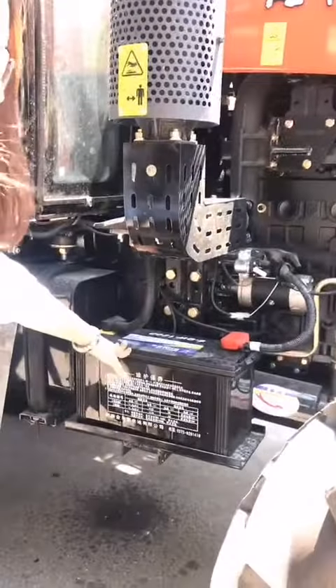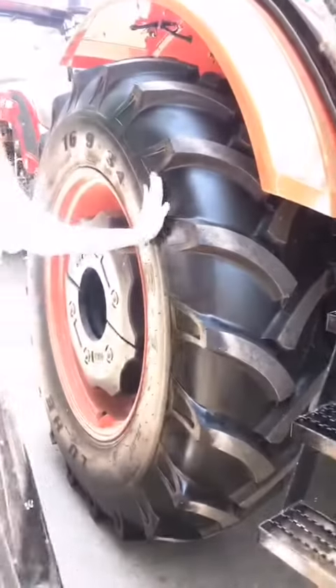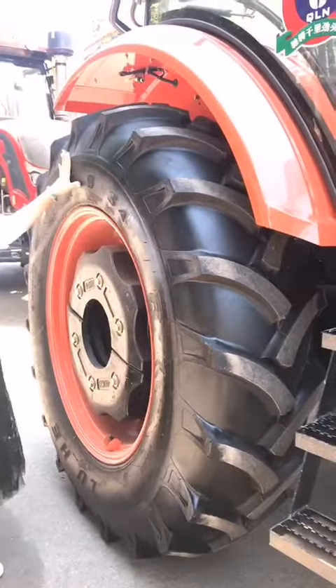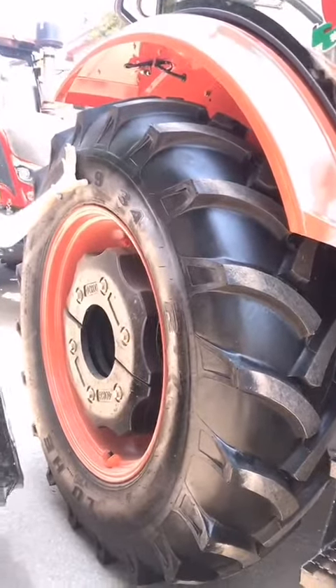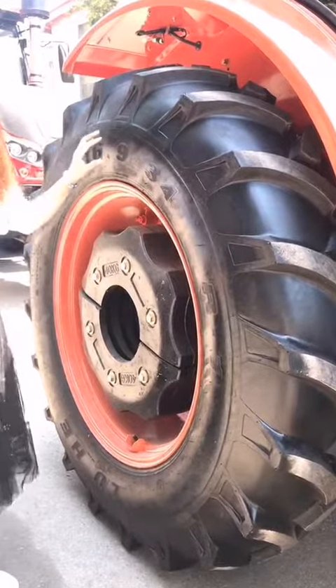The belt is wiretap round. And the tire — we have the normal tire. We also can change to a bigger tire and paddy tire for you.